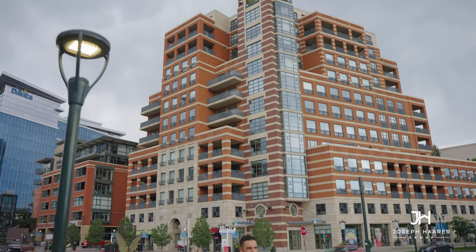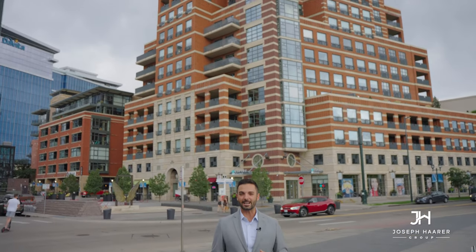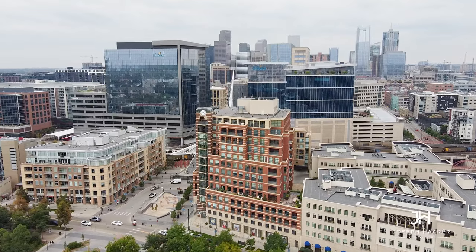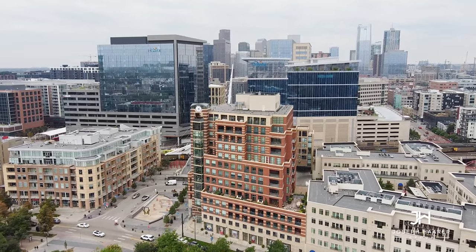Do you want to live in one of Denver's premier luxury condo buildings? How about living with one of the city's favorite parks right outside your front door? How about endless views of the Rocky Mountains that will never be blocked? You will get it all in this beautifully updated luxury condo at 1590 Little Raven Street at Riverfront Park.